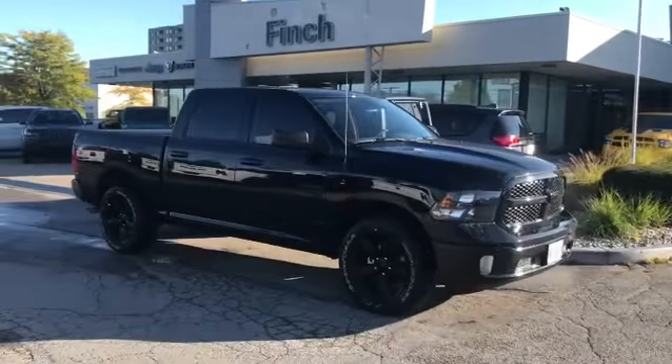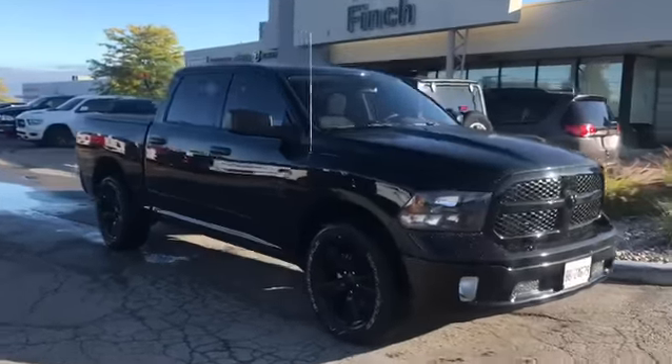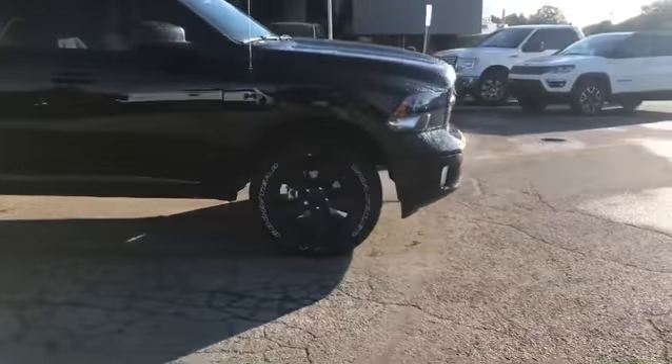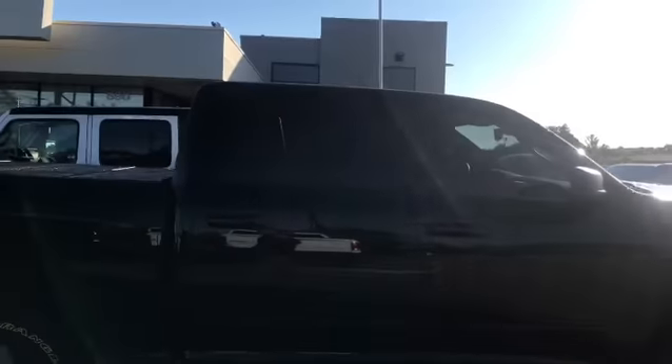Before when I showed you this truck, we hadn't tinted the front two windows and we didn't have a hard tonneau cover on it — and this just sets this truck right off. Check out the 20-inch rims. You got the matte black finish on those rims, the tinted out windows, and we put a Mopar tonneau cover on — one of the best ones you can get.